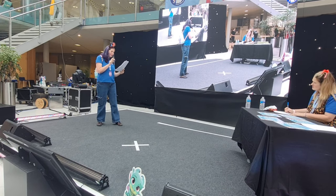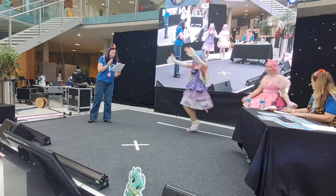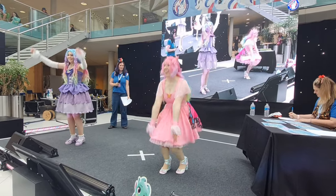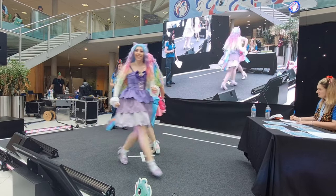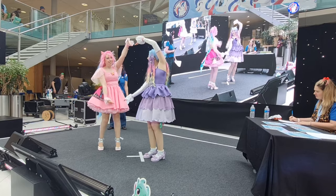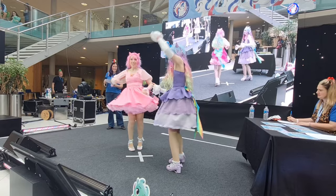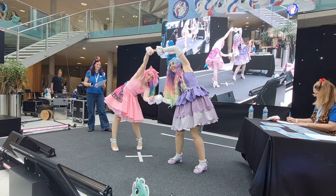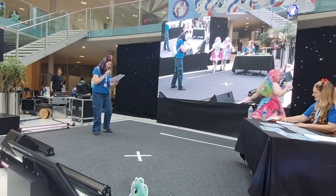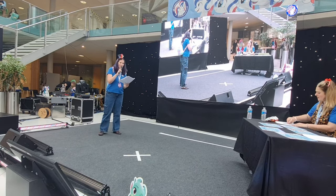These costumes are fully handmade in just two weeks and include 3D printed cutie marks. Windriffler and Rainbow Berry everyone. That's all our fabulous group cosplays.